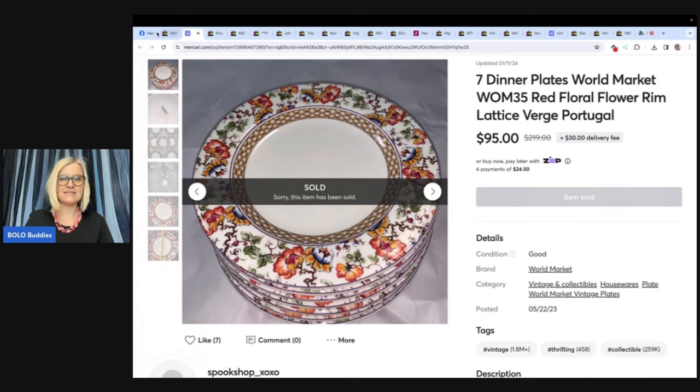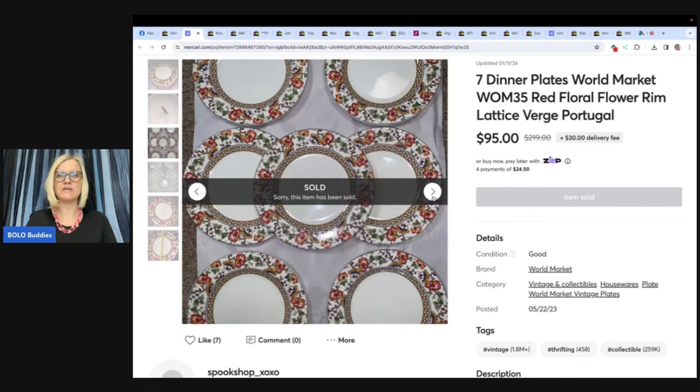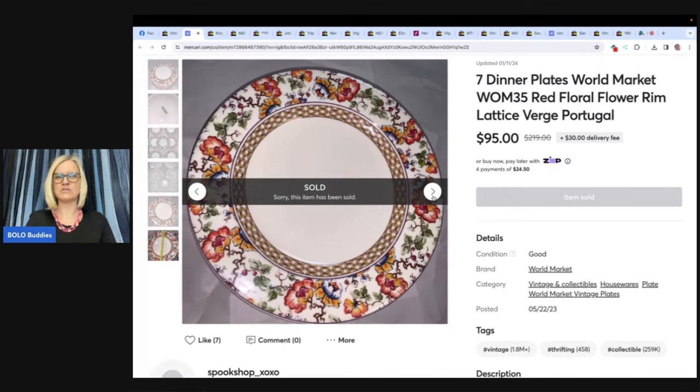This is what the plates look like. On Mercari, you can choose free shipping or Mercari shipping — she chose Mercari shipping. To me, this looks like a shipping nightmare with all those dinner plates. What are your tricks for packing something like this? Do you put cardboard in between them? Bubble wrap? Anybody have tips for shipping plates — put those in the comments. So $10 into $95 on this.